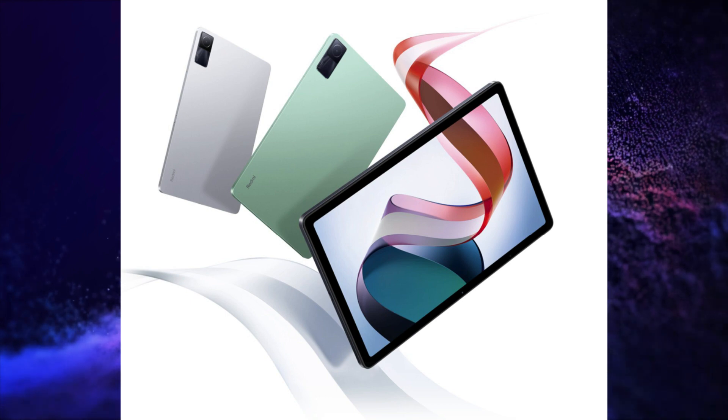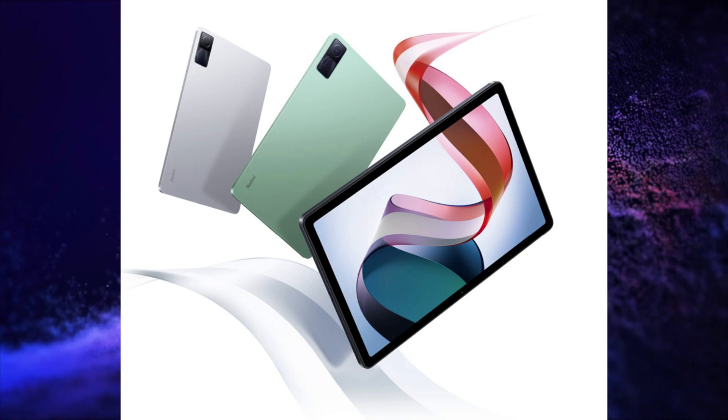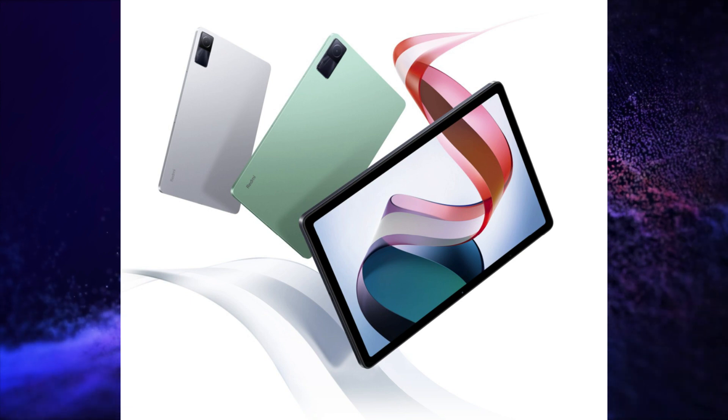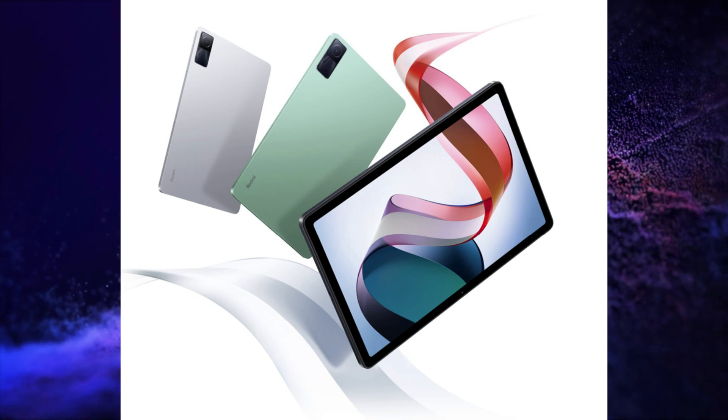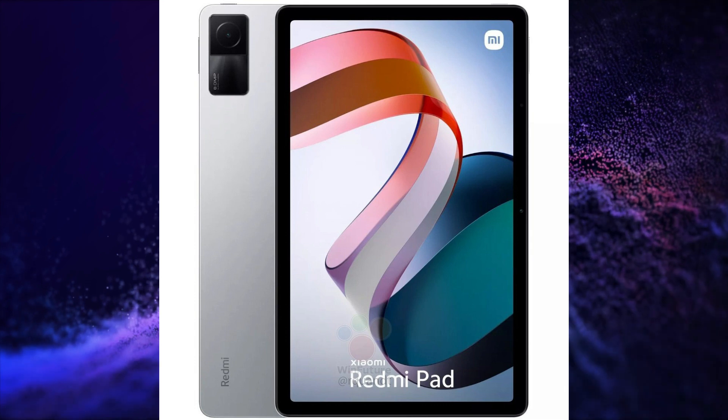It is powered by MediaTek Helio G99 SoC. It has an 8MP rear and 8MP front camera. It has an 8000mAh battery with 18W charging support.